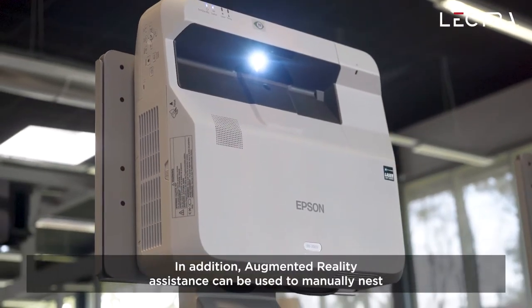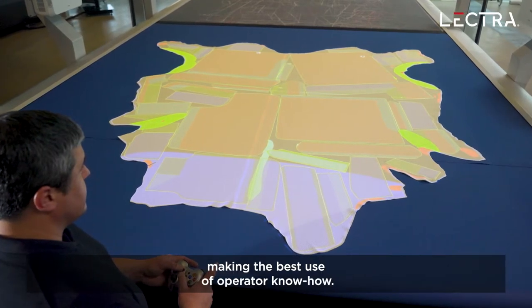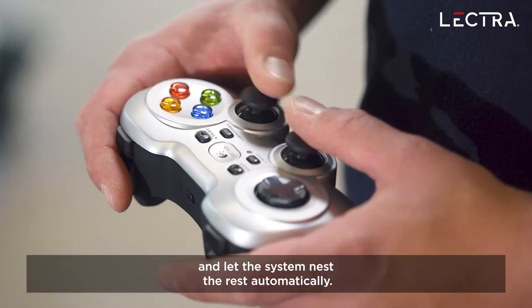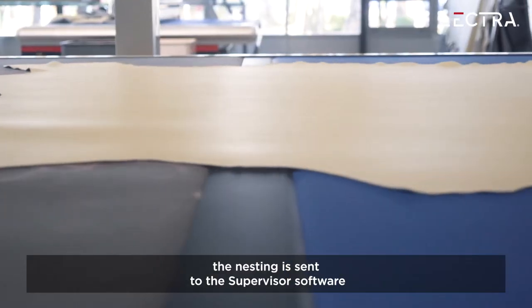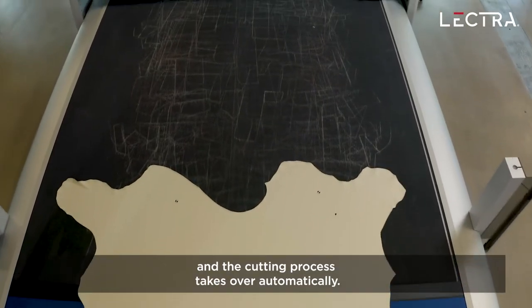In addition, augmented reality assistance can be used to manually nest the pieces requiring the highest quality, making the best use of operator know-how. Use the joypad to move some or all pieces and let the system nest the rest automatically. Once the calculation is finished, the nesting is sent to the supervisor software and the cutting process takes over automatically.